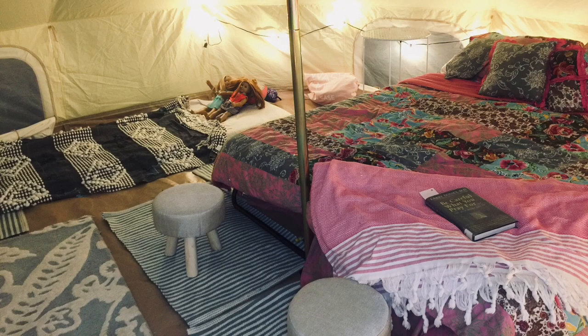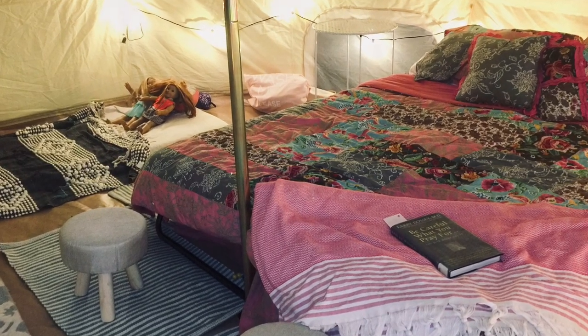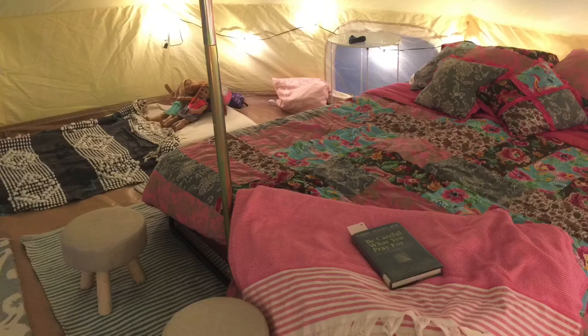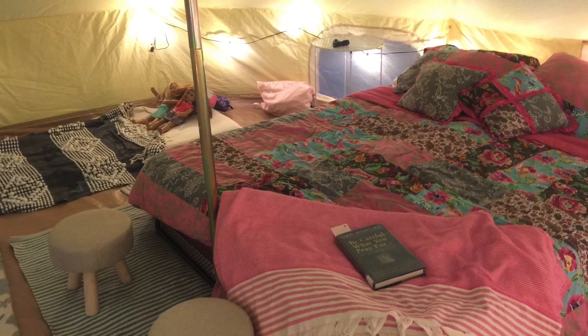I have a family of four, so I set up the interior simply with two extra-long cots in the middle at the back of the tent, and then a spot for each of my children on both sides of the tent.